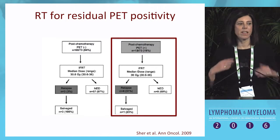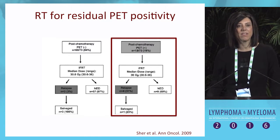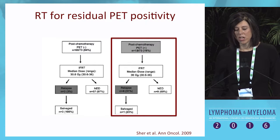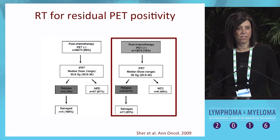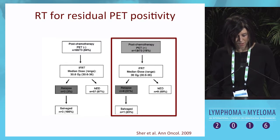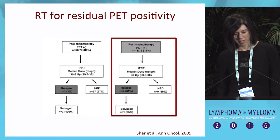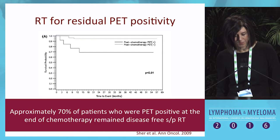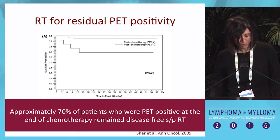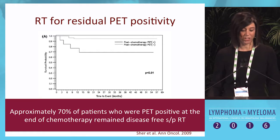Sixteen percent of patients were PET positive. This study predated the Deauville scores, so this was similar to what would be considered a Deauville 2. For patients who went on to receive involved field radiotherapy in this PET-positive group, 69% remained without evidence of progression, and only 3% relapsed. The curves show that nearly 70% of patients in this retrospective series who remained PET positive at the end of treatment did well with radiation alone.